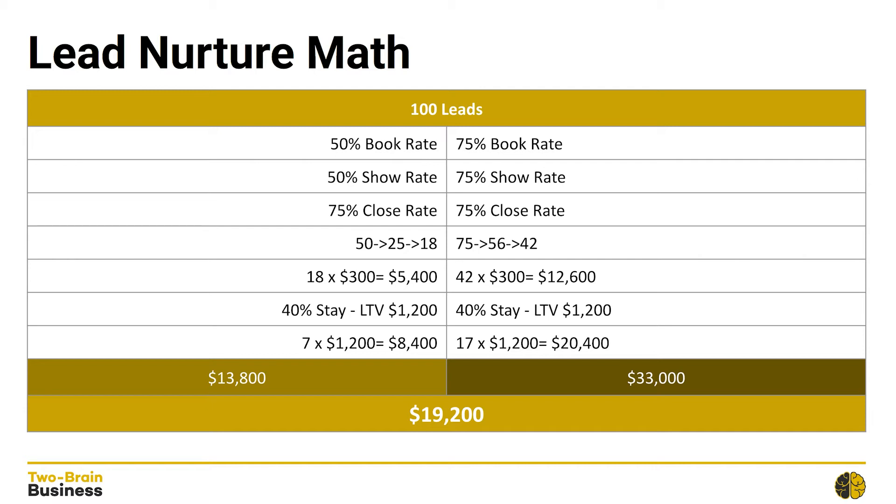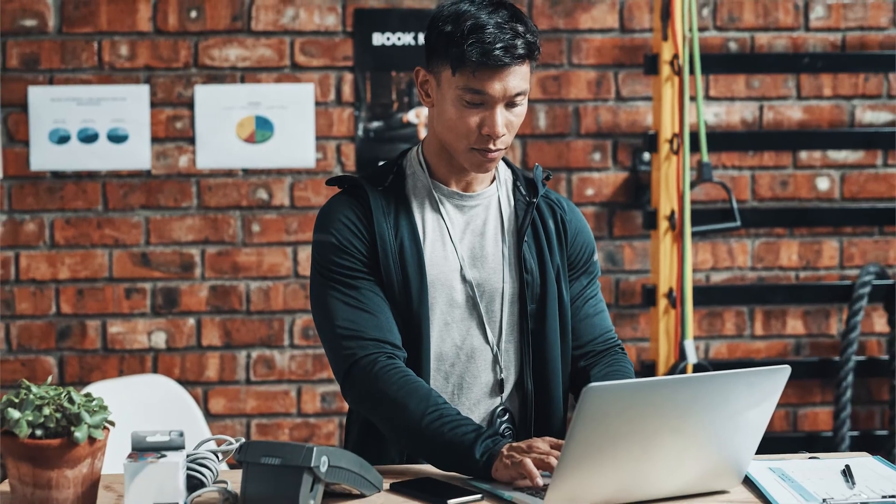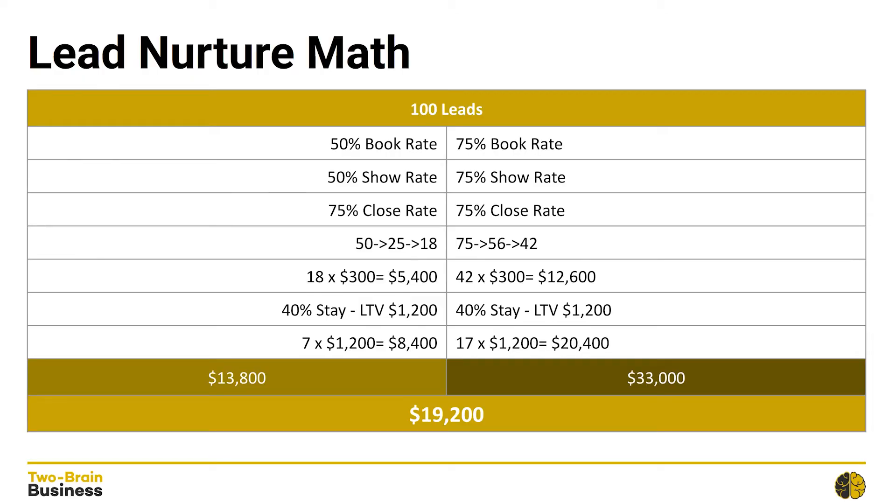The sales rate — the closing percentage — is identical to Business One at 75%, so this business had 42 people sign up instead of just 18. Same price with the front-end offer at $300, so that means there's $12,600 in front-end revenue. But remember, 40% of these 42 people are going to end up staying for the long haul, so 40% of 42 is 17 people. Multiply that by $1,200 for the lifetime value and you get $20,400 in back-end revenue. So for this campaign, Business Two is generating $33,000 in total revenue.